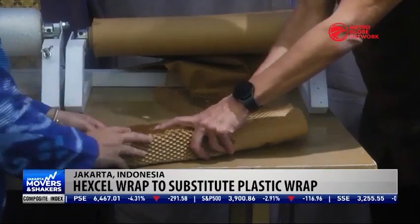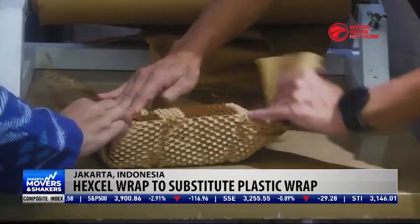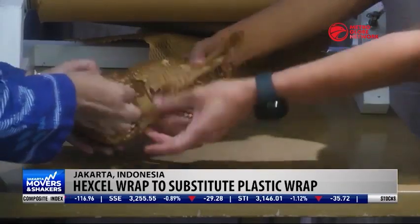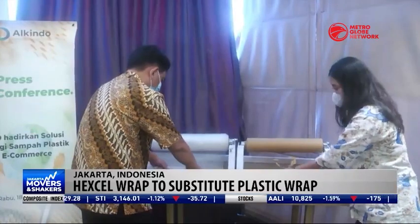One such environmentally-friendly product being used to substitute plastic is Hexel Wrap, a paper-based alternative that provides packaging and extra protection for products. It is also an innovation known as the Honeycomb Paper Wrap.